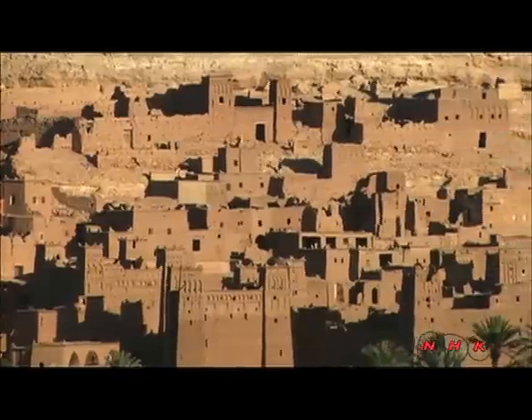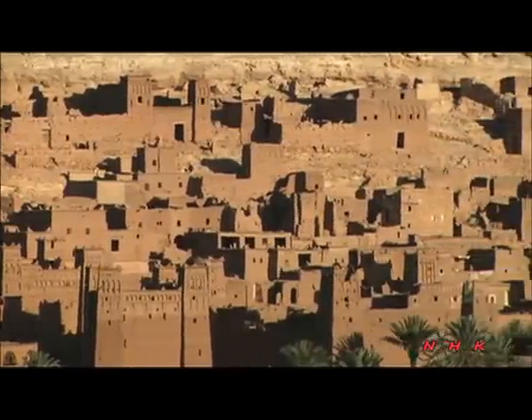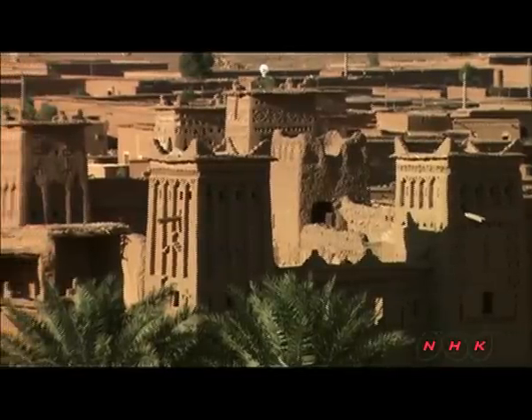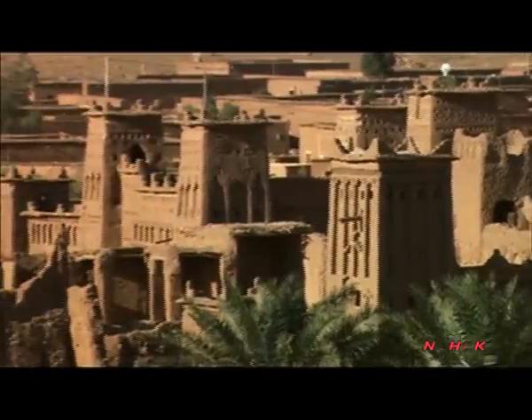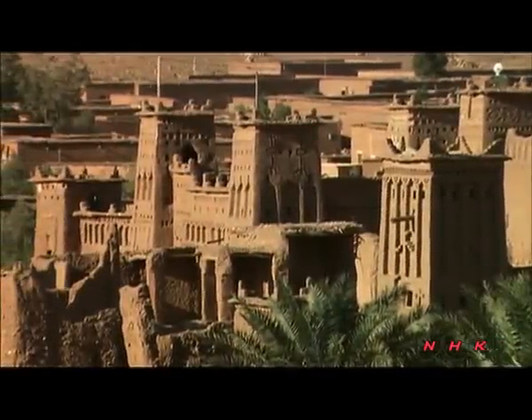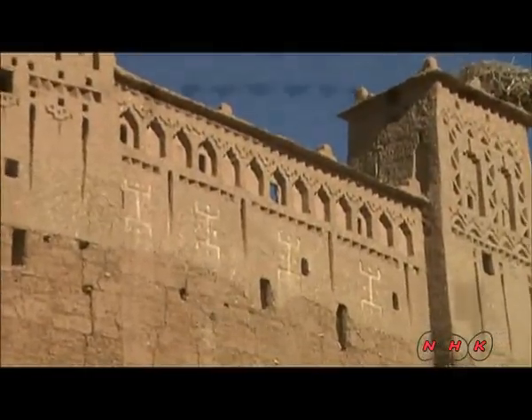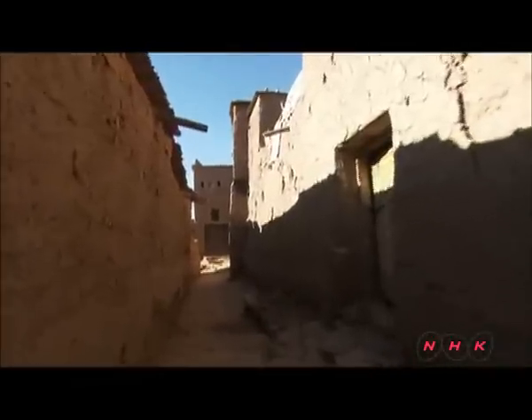People in the 7th century started to settle in this oasis area to escape the Arab-Muslim occupation of northern Morocco. An emblem engraved on the wall of this tower proudly proclaims the Berber people as free. There is plenty of evidence of the wisdom of people who have survived fierce battles.